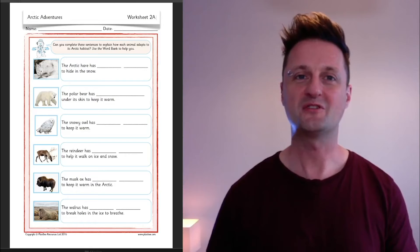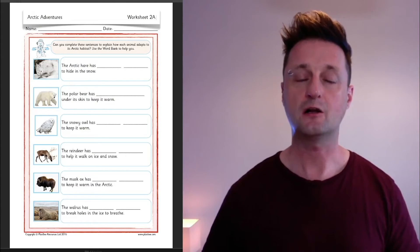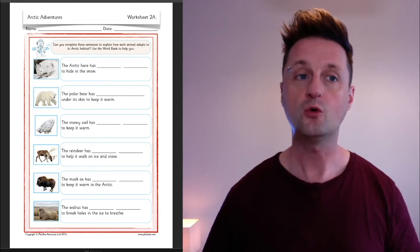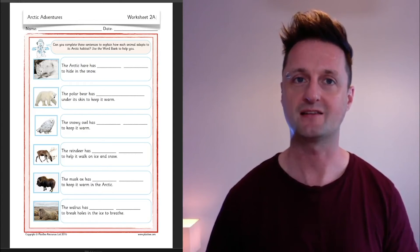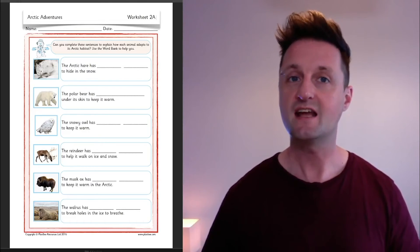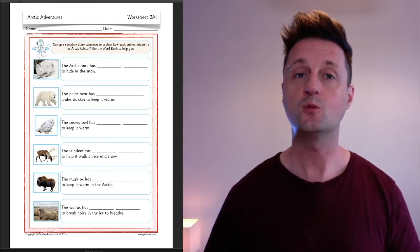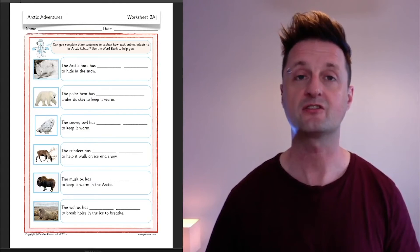Now it's time for today's activity. On screen now is a worksheet included with the activity sheets that come with this Learn at Home lesson. Your task is to complete the sentences to explain how each animal adapts to its arctic habitat. There are six animals pictured, and next to each animal there is a sentence with some words missing. We've also included a word bank to help you complete the sentences.